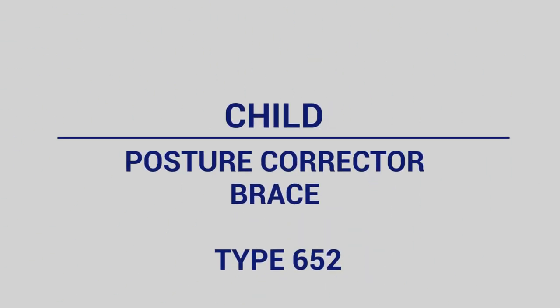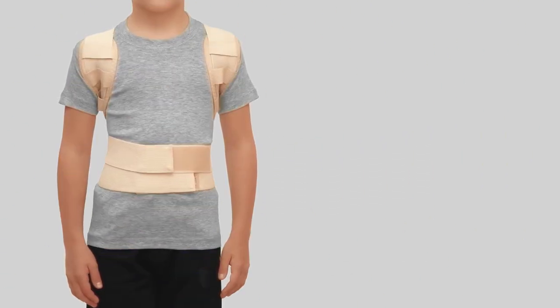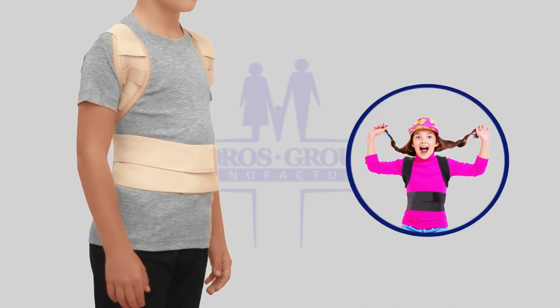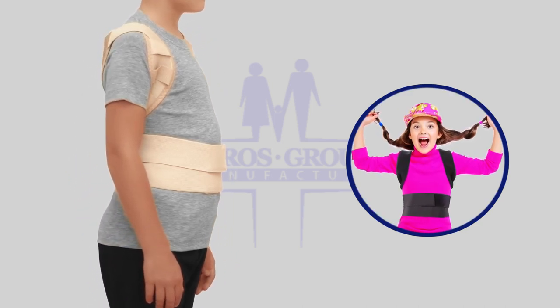Child Posture Corrector Brace, type 652. Universal model fits boys and girls. Available in beige, white, and black color.